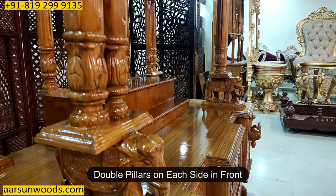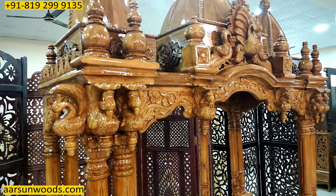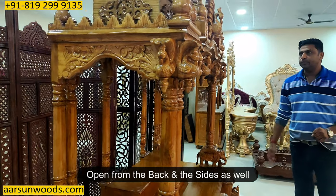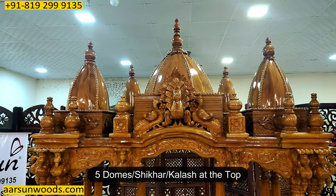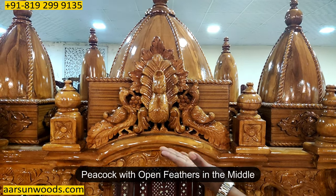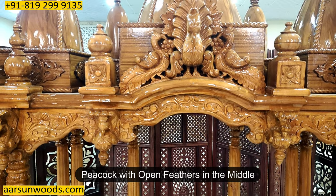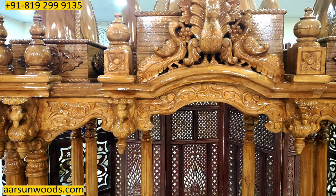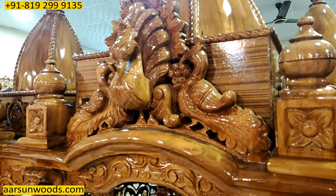It has two pillars on each side at the front. This is a little different from other units because it is open from the back and from the sides. The top design has five domes — or shikhar or kalash as you may call it — and a nice peacock with open feathers in the middle, with two peacocks looking at it, and then the bales design. Everywhere you see this unit has so much carving — bird figures, elephants, and similar designs.